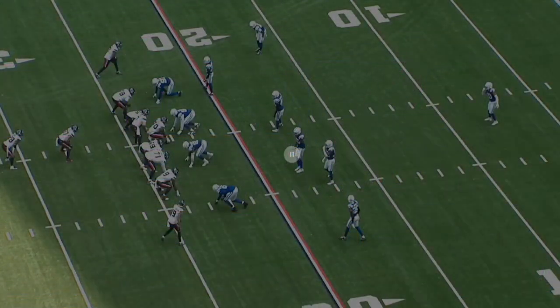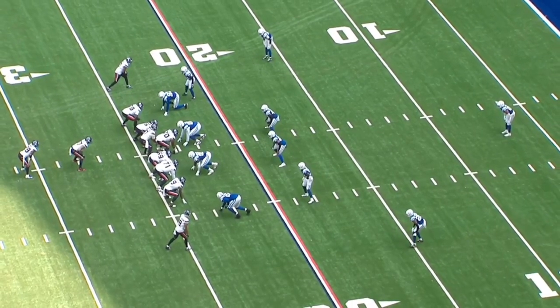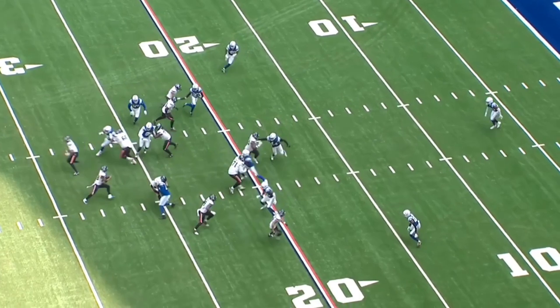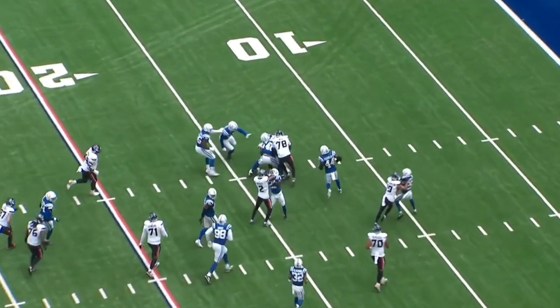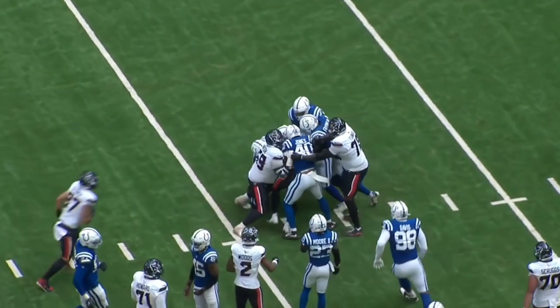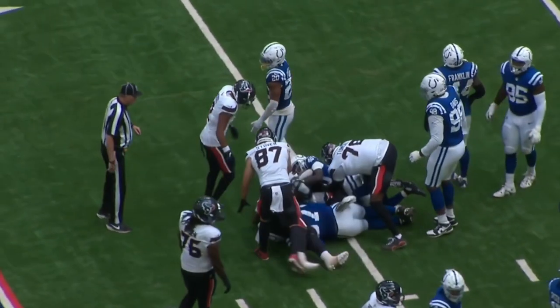If it's not broke, don't fix it. Same type of play — little toss action. It just gets blocked a little differently this time, but Mixon reads it well. Great vision by number 28.